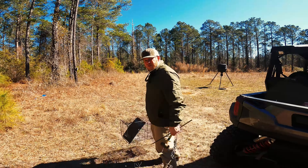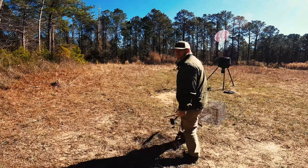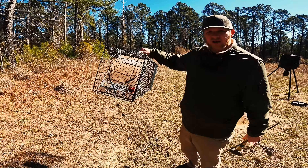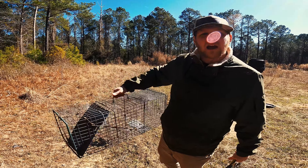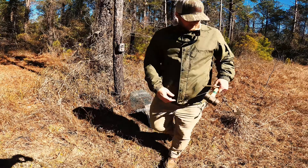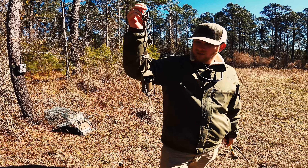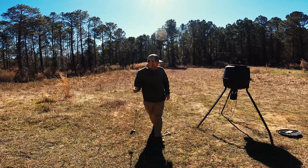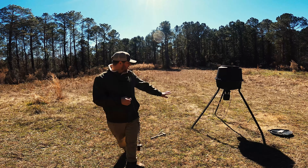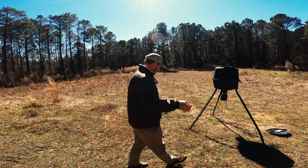Now we're on to the trapping segment of the show. Two types of traps we like to use: we use a cage trap, pretty standard — catches stray cats, raccoons, and possums. We also use coon cuff traps, dog proofs, whatever you want to call them. We're gonna get these plugged in and I'll show you what we do. Usually if you got deer feeders, you can get these coons — they come in here pretty habitual. I like to just set them up around those mostly.